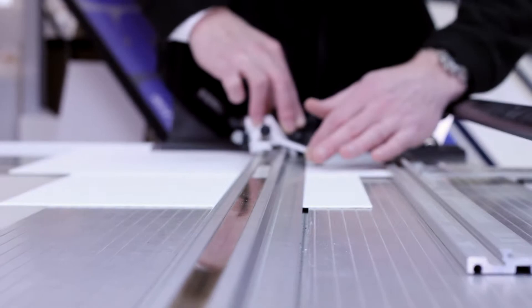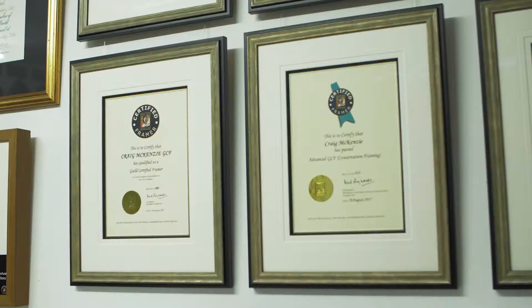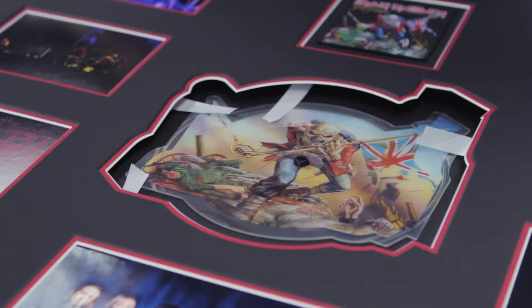We all hold Fine Art Trade Guild advanced framing qualifications and whether it's artwork, memorabilia or memories, we treat every job with the same care and attention to detail.